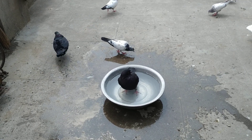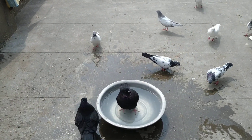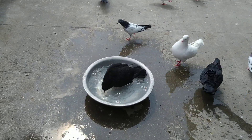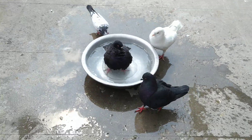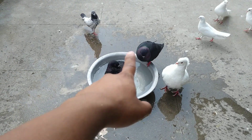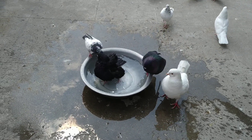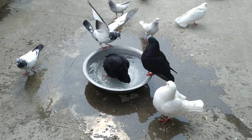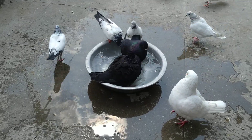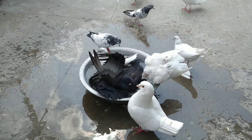Yesterday it was raining all day, so they were trying to take a bath, but I didn't release them outside because bathing in rain may cause infections. That's why I kept this water out today since it's a sunny day, and they are taking a bath very well. As you can see the size of this king — this is a normal pigeon and this is a high flyer bird — the king is double the size of these birds. Another black king is also trying to go inside the water to take a bath. These birds are very excited.